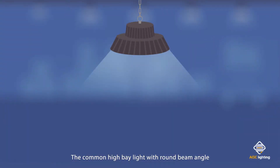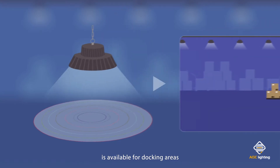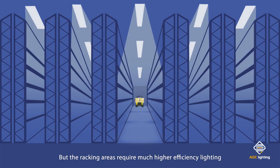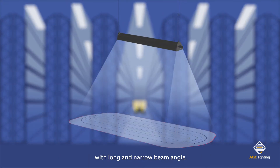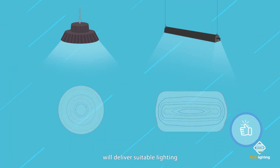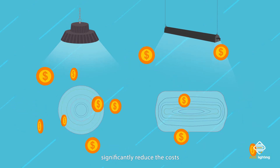The common high bay light with round beam angle is available for docking areas, but the racking areas require much higher efficiency lighting with long and narrow beam angle. A lower power consumption fixture with the right optic will deliver suitable lighting and significantly reduce the costs.